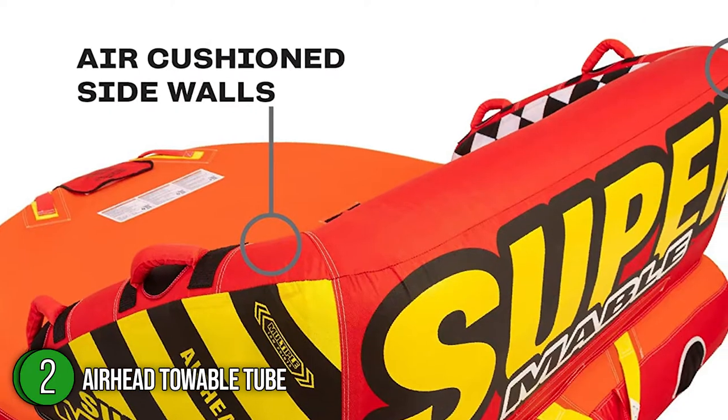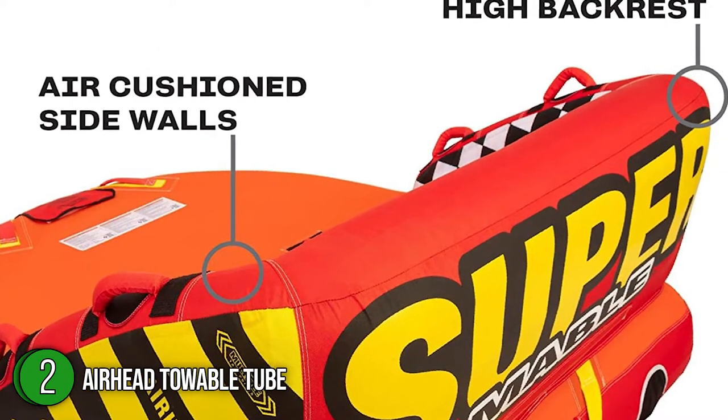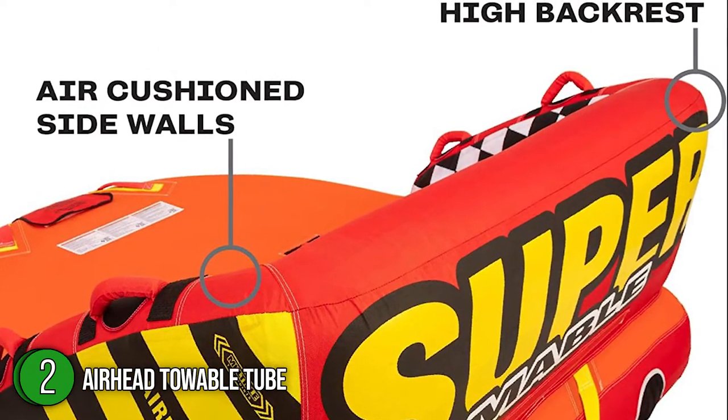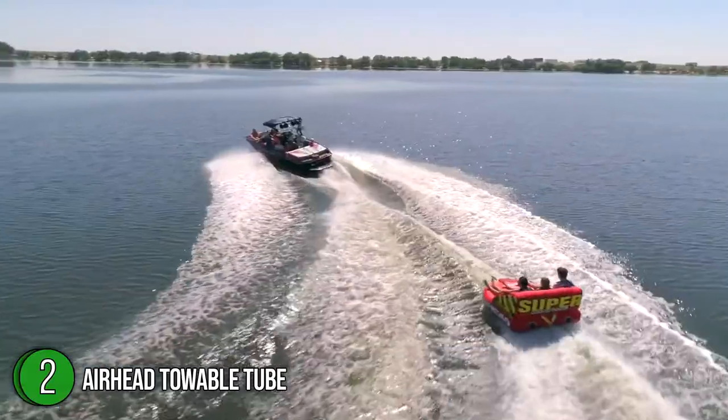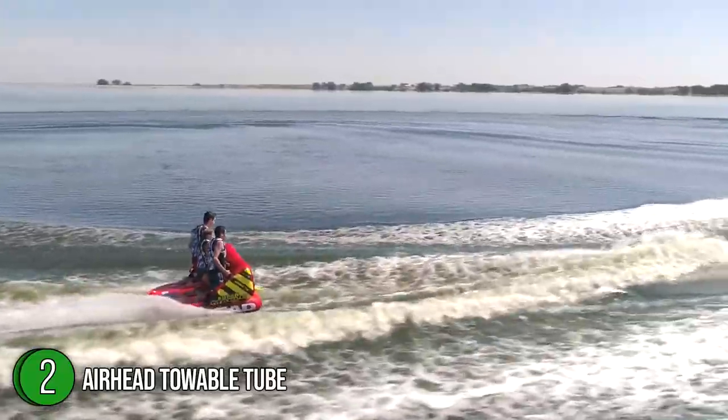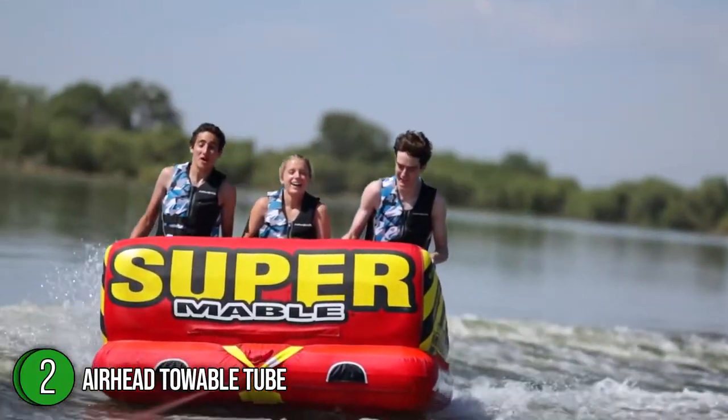The second towable tube on our list is the Airhead Towable. Airhead features air-cushioned sidewalls plus a redesigned backrest that keep you on board and stable as you ride. It has a seating capacity for up to 3 people, which makes it great for group outings. The tube also makes a brilliant deluxe lounge at any pool, beach, lake, or river.